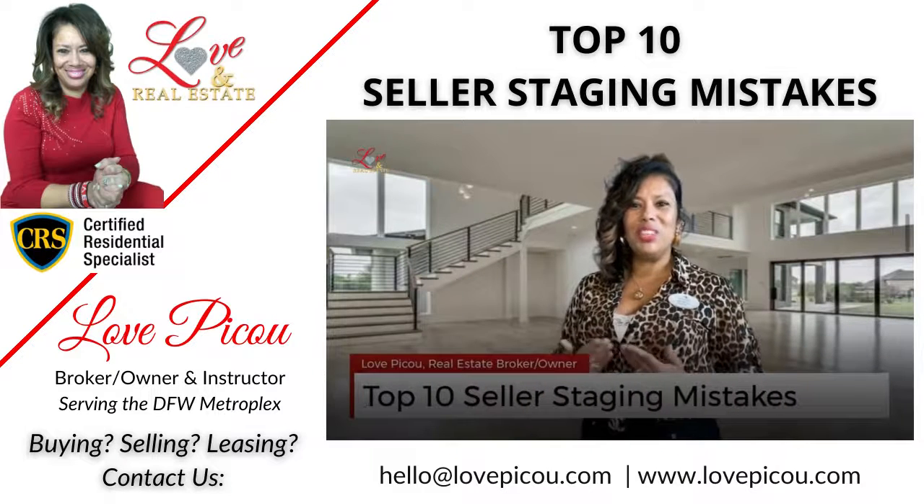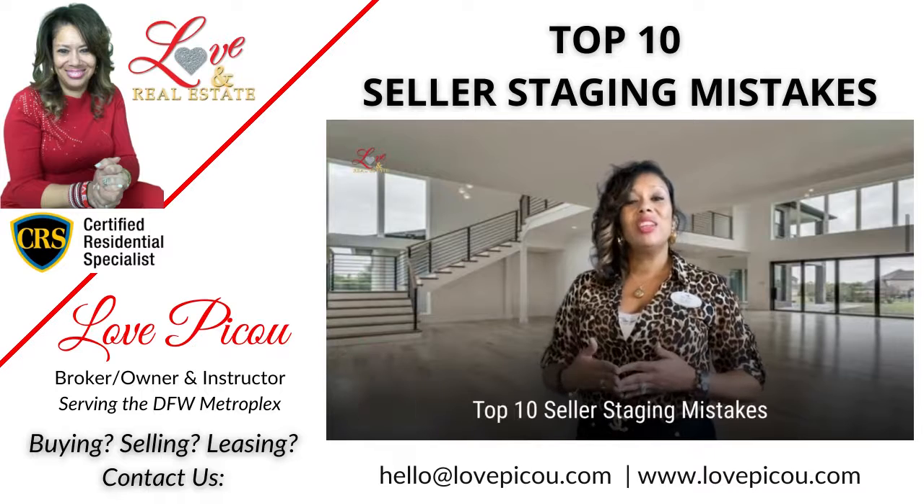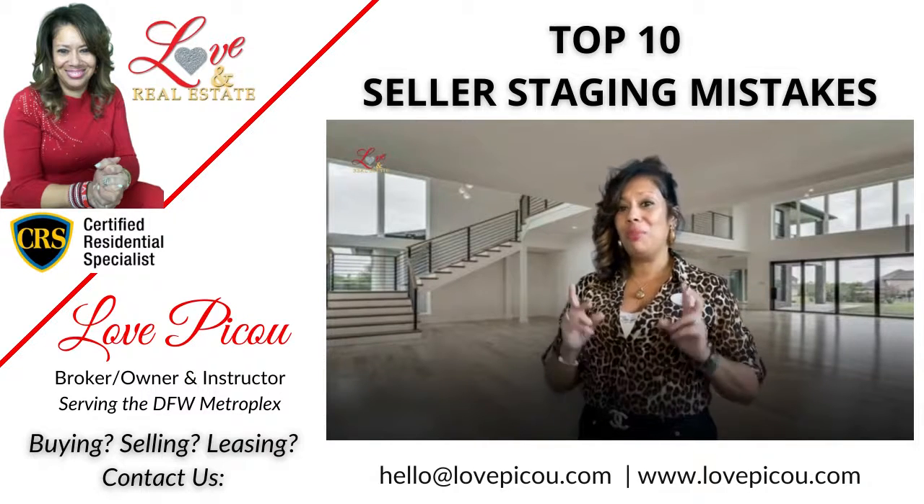Hey y'all, I'm Love Piku. This is Love and Real Estate, and I'd like to thank you for joining me for today's video: the top 10 mistakes sellers make when preparing their home for sale by way of staging.